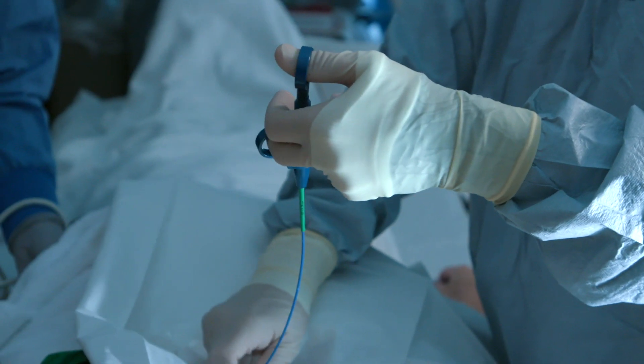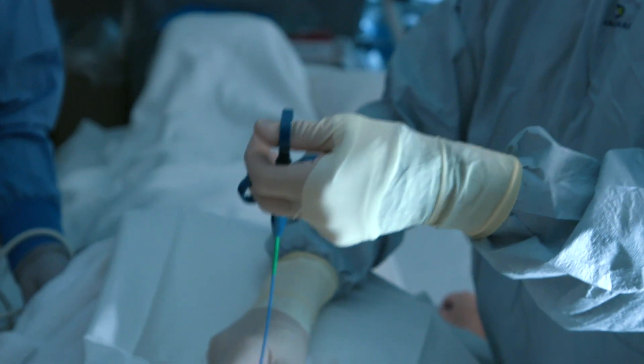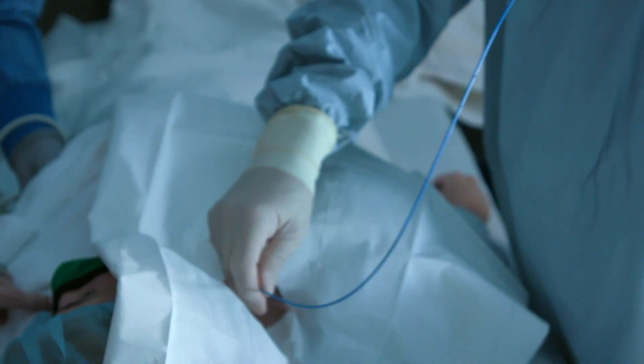The heart biopsy procedure is not only expensive, but comes with additional risk for the patients, including damage to the heart valve and bleeding around the heart.